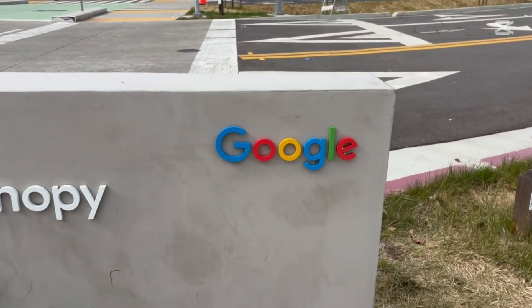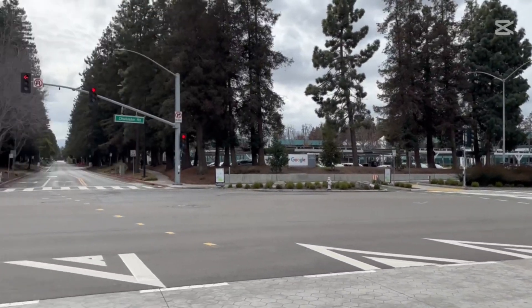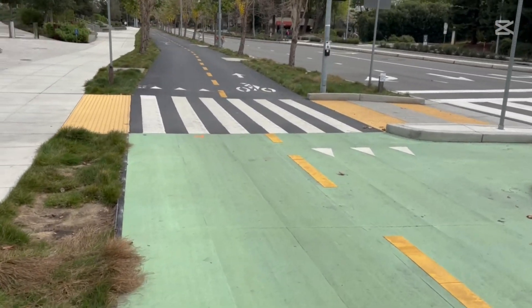Look behind me — that's the campus right there. That's not the only building they have; they have several other buildings in this area. All these Google buildings, and they even provide a separate bike lane.